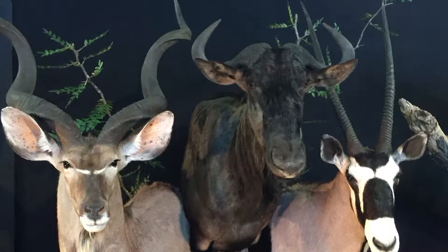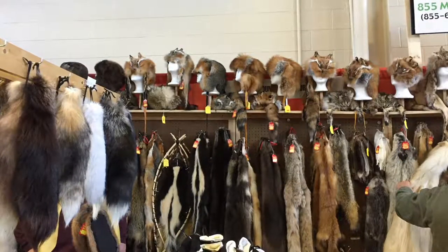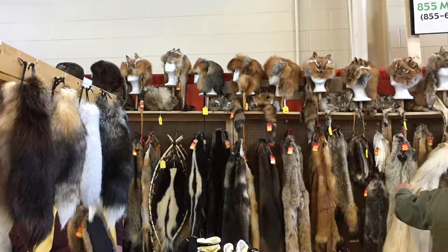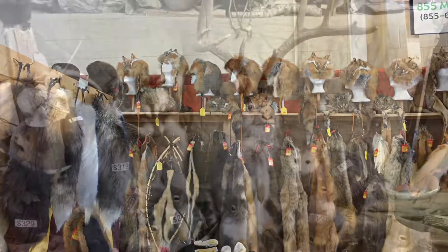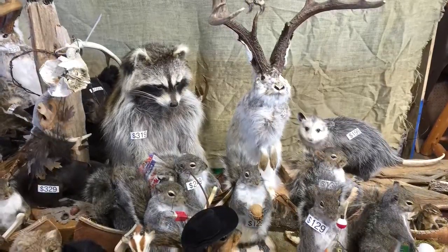Here's some from Africa — the oryx there, the wildebeest, the kudu. Here's where some of your furs might end up — the fur market. They have all sorts of hats and stuff. This is some interesting taxidermy that they had for sale.